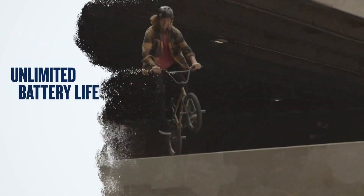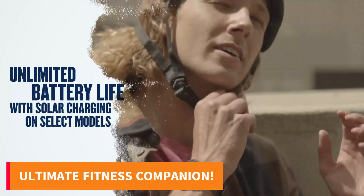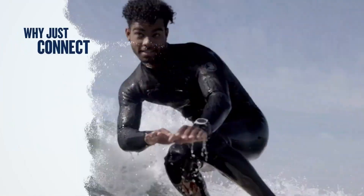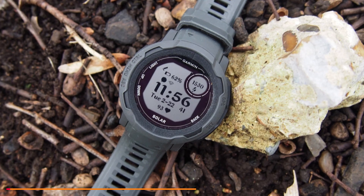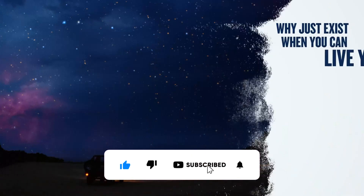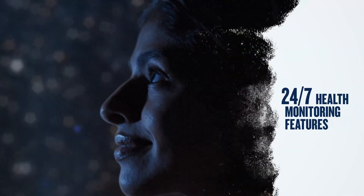Explore freely with the three-axis compass and barometric altimeter. Enhance your fitness journey with comprehensive health monitoring and sports apps for running, biking, swimming, and more. Unleash your potential with advanced features like VO2 Max. This smartwatch isn't just a device — it's a game-changer. Dive deeper into its wonders through our video review and gear up for unmatched adventures.